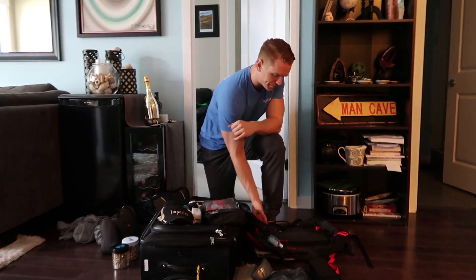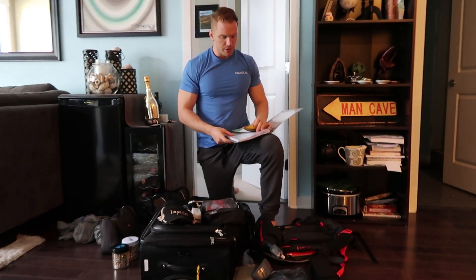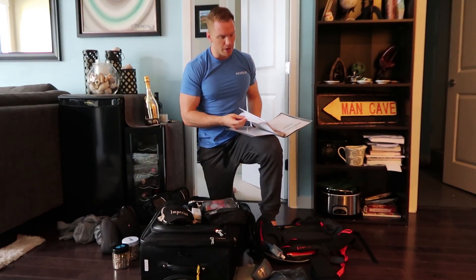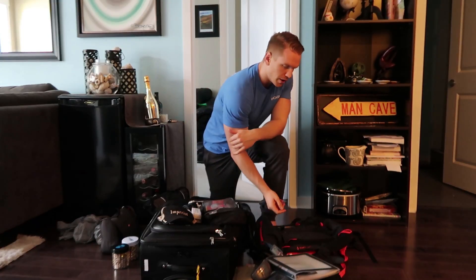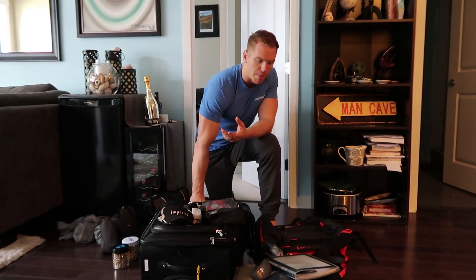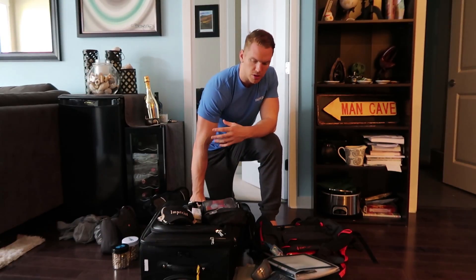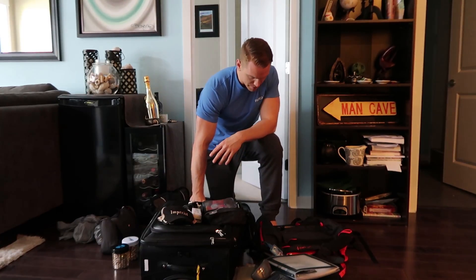Another important thing I have is a binder — I'm perhaps overly organized, but it has all our confirmations for everything: flights, hotels, any booked activities. We also have a copy of our itinerary in Dropbox on our phones, and I can access everything via email too. I use the binder as a backup but use my phone if I need to pull up a confirmation or a map.